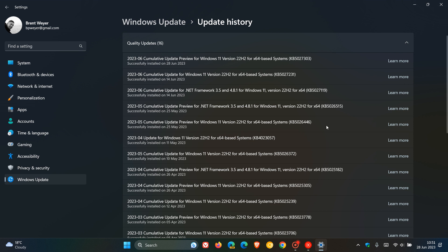So if you haven't received all or most of the Moment 3 features, they should start becoming more widely available with this June 2023 bug fix update, KB5027303, because for most users the Moment 3 features have been gradually rolling out since the end of May.